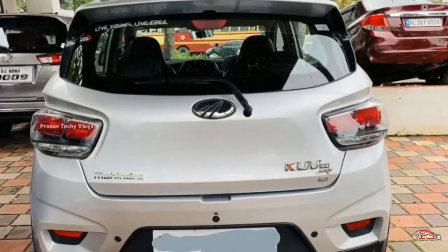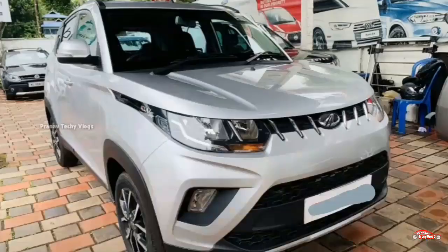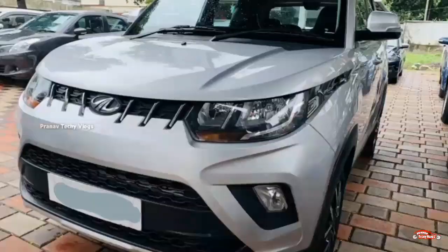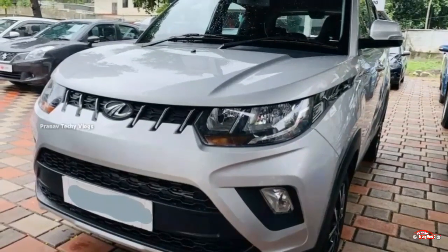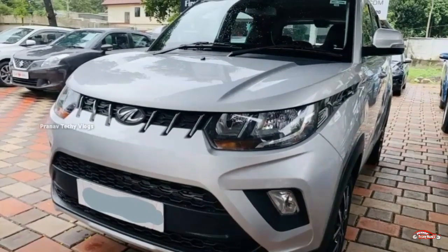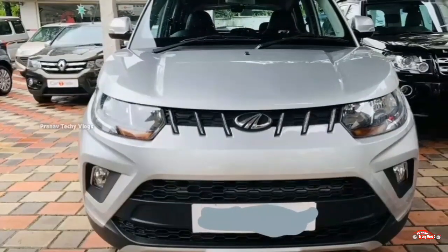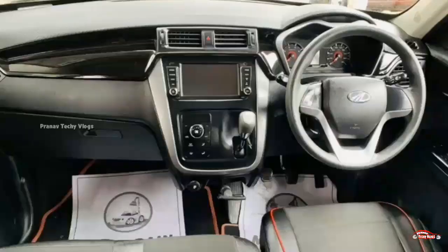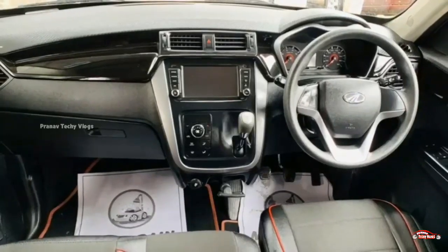Features include: AC, power steering, four-door power windows, inbuilt stereo, dual airbag, ABS EBD braking system, reverse sensor, rear wiper, DRL, and remote central lock system. This is the feature side.